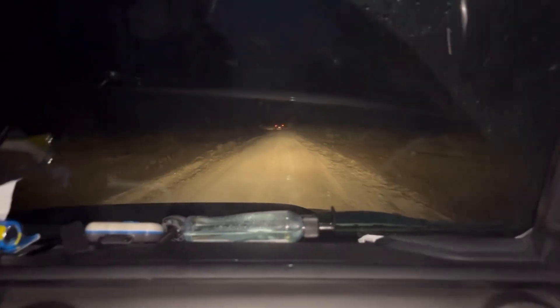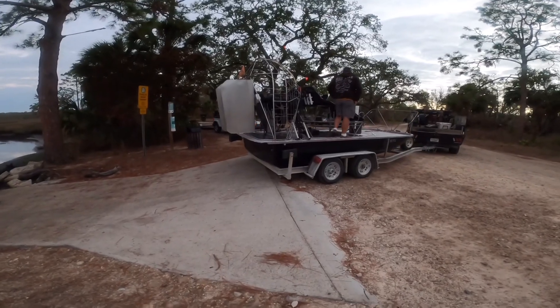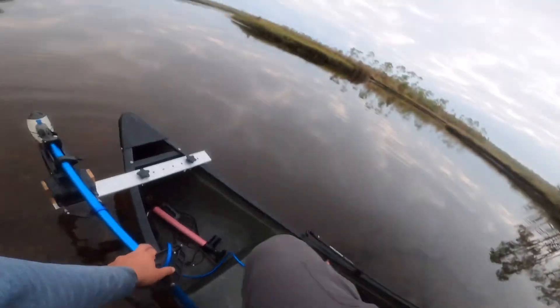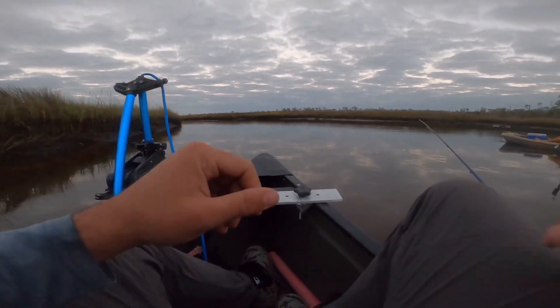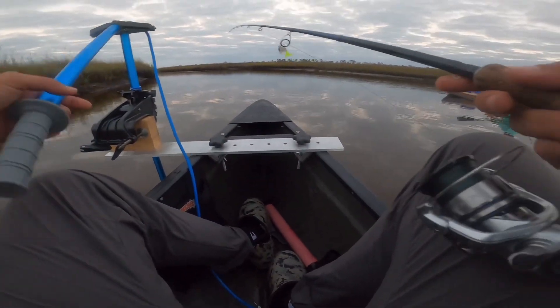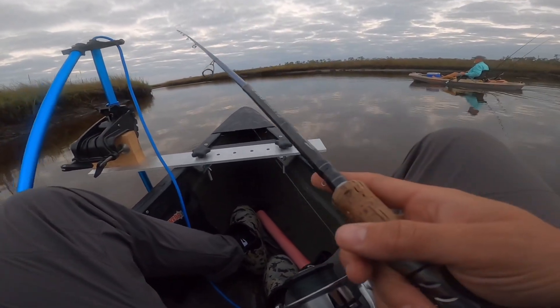There's some sketchy stuff right now. We're from South Florida so we don't see this kind of landscape right here.